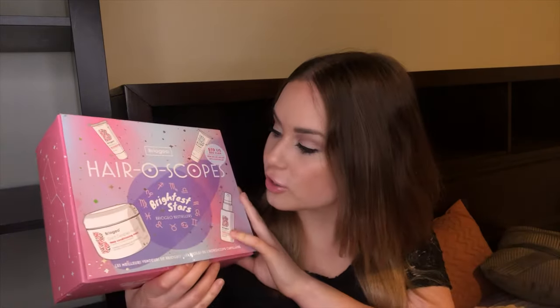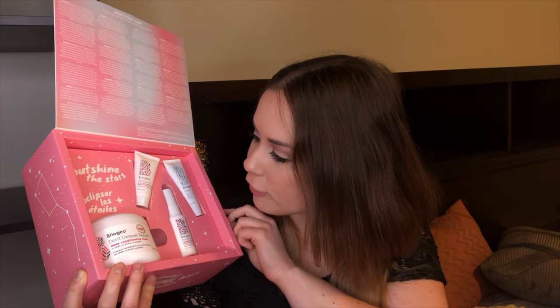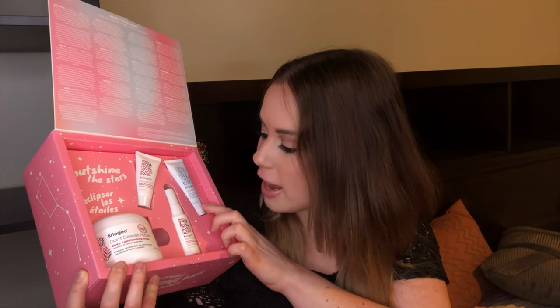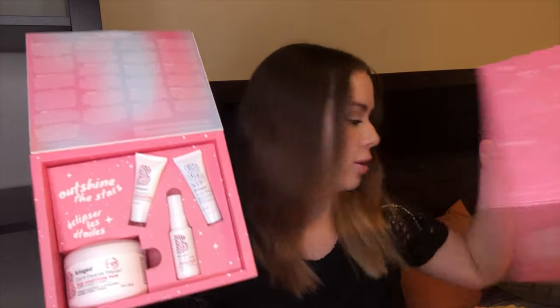I also got tons of samples — NARS, Kate Somerville, and Dry Bar. Then I got this Briogeo holiday kit called Hair Scopes. It has the full-size hair mask that I wanted, plus the Rosarco Blow-Dry Perfection Cream, the Rosarco Milk Leave-In Conditioner Spray, and the Charcoal and Coconut Micro-Exfoliating Shampoo — all for just a couple dollars more than the mask alone. I actually got two: one as a gift and one for me.